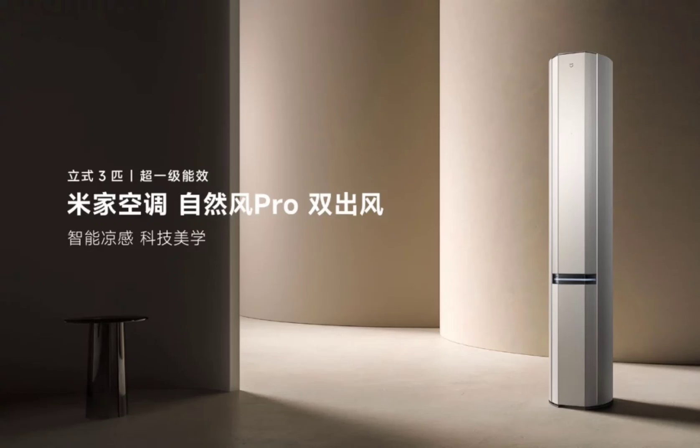The MI Natural Wind Pro seems like a strong contender for those seeking a premium air conditioning solution. The official price is set at 8,000 yuan, but a pre-order discount brings the initial price down to 6,900 yuan.